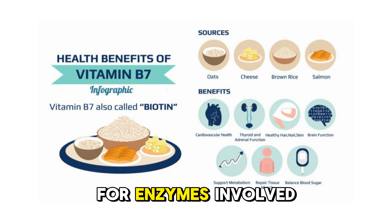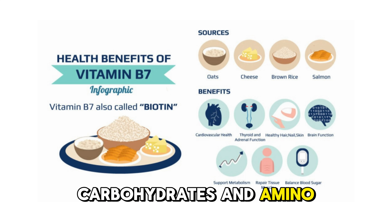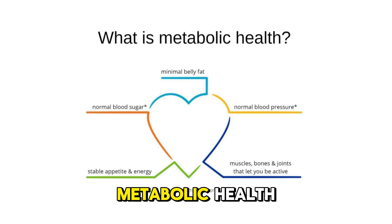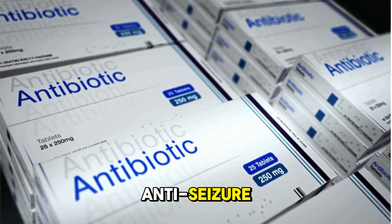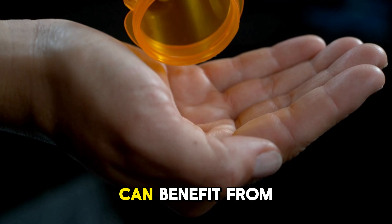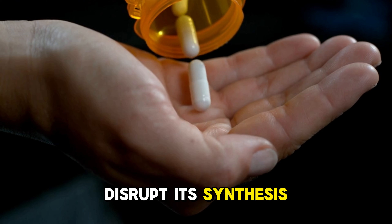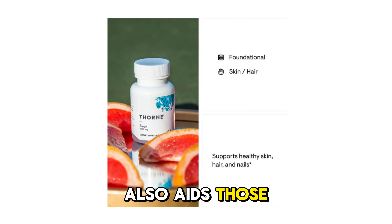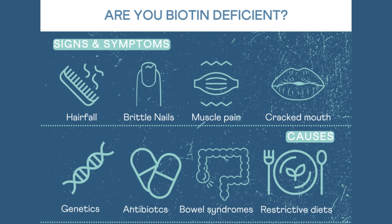It's a key co-factor for enzymes involved in the metabolism of fats, carbohydrates, and amino acids, making it crucial for overall metabolic health. Individuals taking antibiotics, anti-seizure medications, or on long-term IV nutrition can benefit from additional biotin, as these can disrupt its synthesis or absorption. Thorne Biotin also aids those with digestive conditions that reduce nutrient absorption.